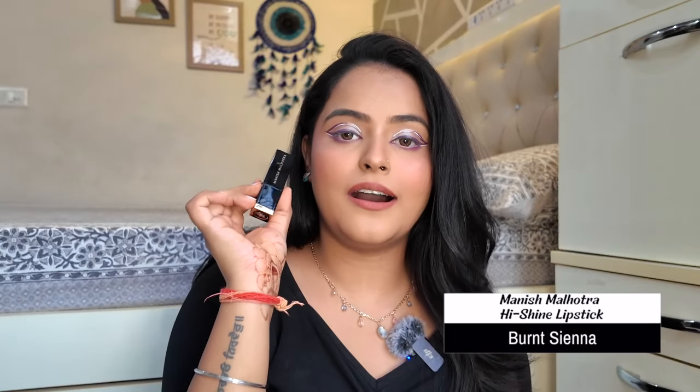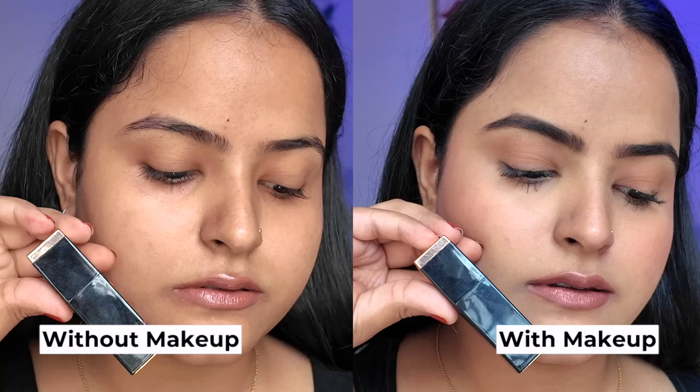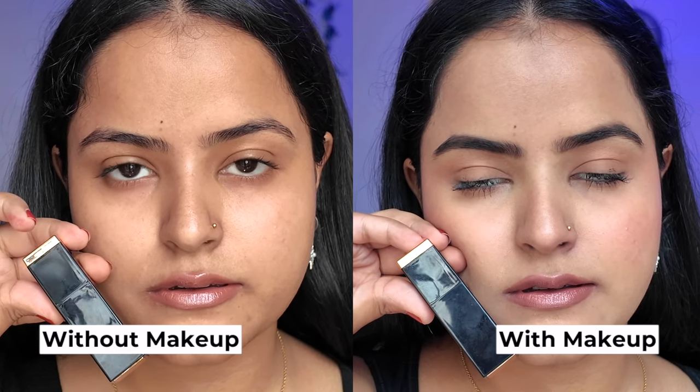Next, moving on to a designer lipstick — this is by designer Manish Malhotra, a collaboration with MyGlam, in the shade Burnt Sienna. This shade has a satin shiny finish and your lips look very healthy after applying it, even without a lip balm underneath. It is very comfortable, but because of its formula it does not last very long and it is not transfer-proof. Since it is a bullet lipstick, re-applying is easy. Even on no-makeup days it looks good because of that shiny finish, so I really like this lipstick.